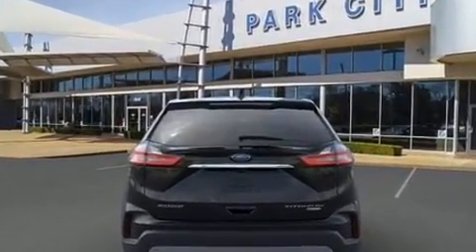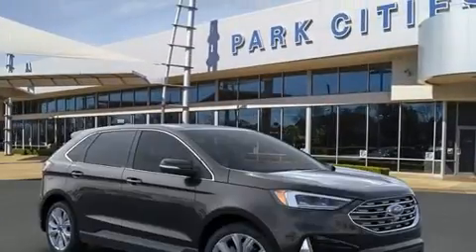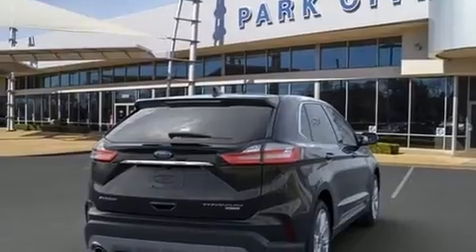Top features include rain-sensing wipers, delay-off headlights, one-touch window functionality, adjustable headrests in all seating positions, power front seats, turn signal indicator mirrors, and seat memory.